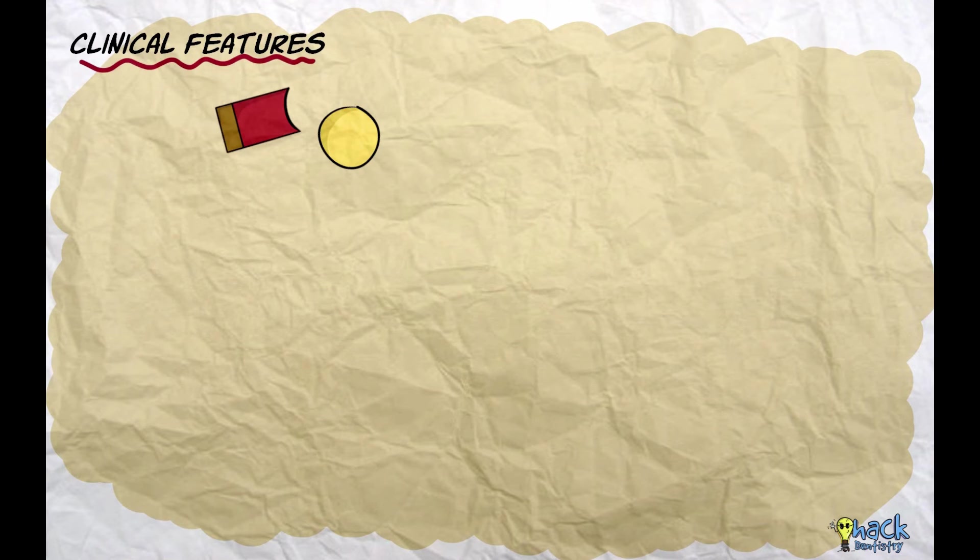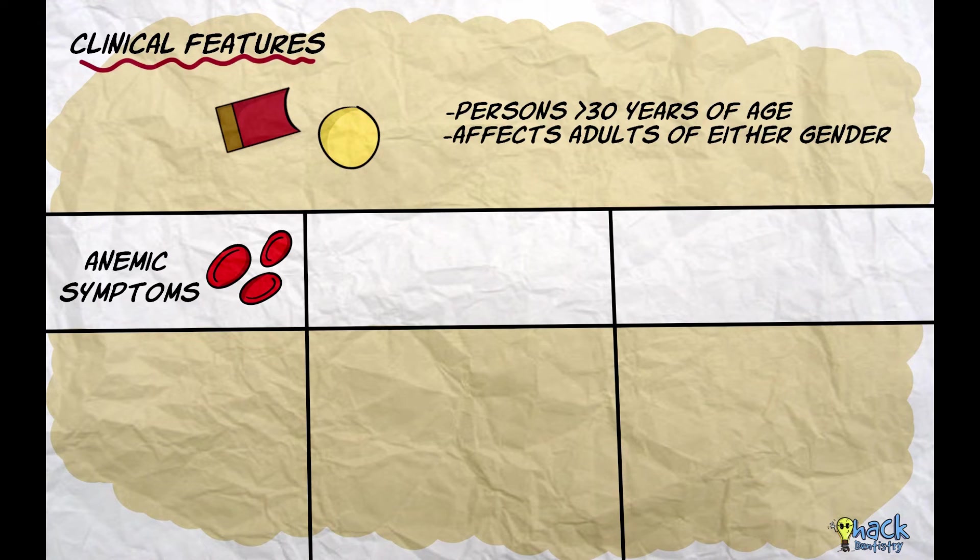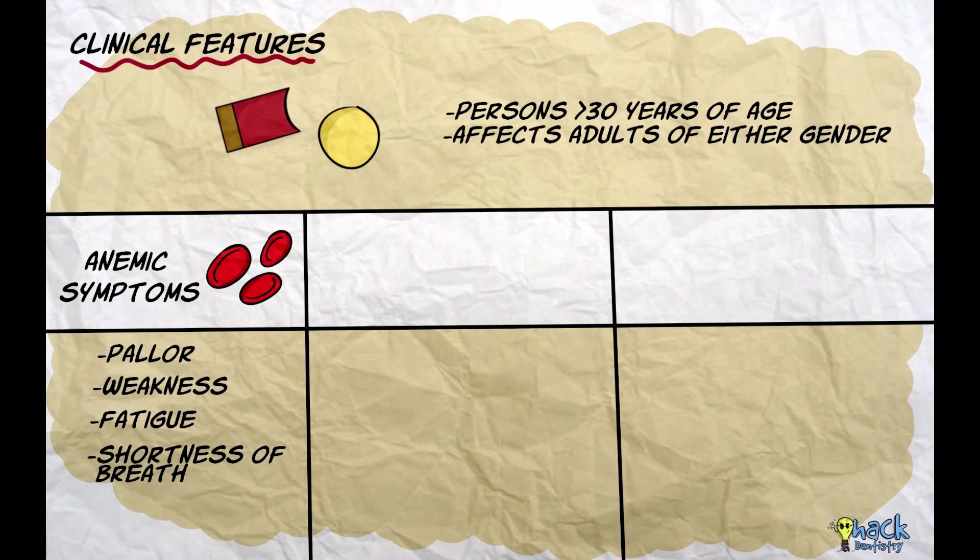Pernicious anemia usually occurs in persons greater than 30 years of age and could affect adults of either gender. It presents with general symptoms of anemia like pallor, weakness, fatigue, shortness of breath, and headache. These symptoms reflect the blood's reduced oxygen-carrying capacity.